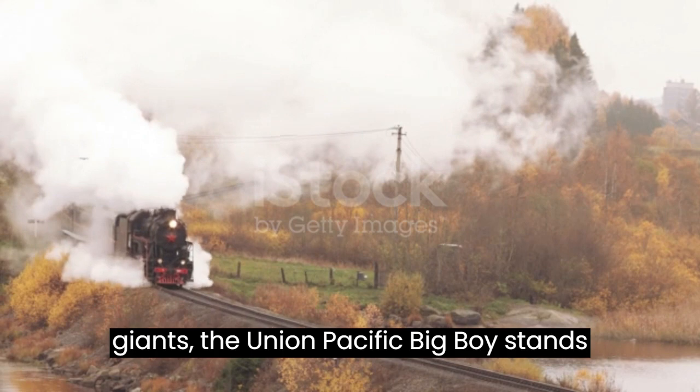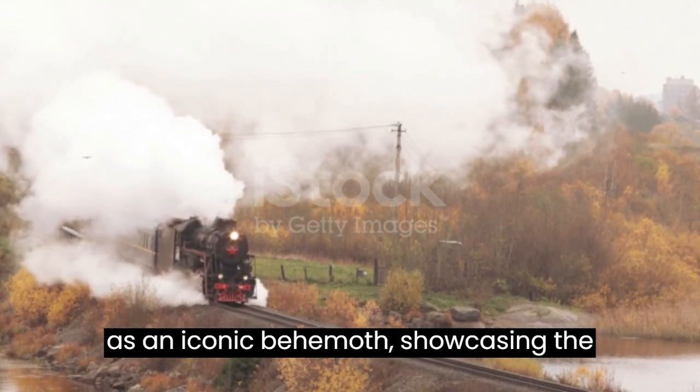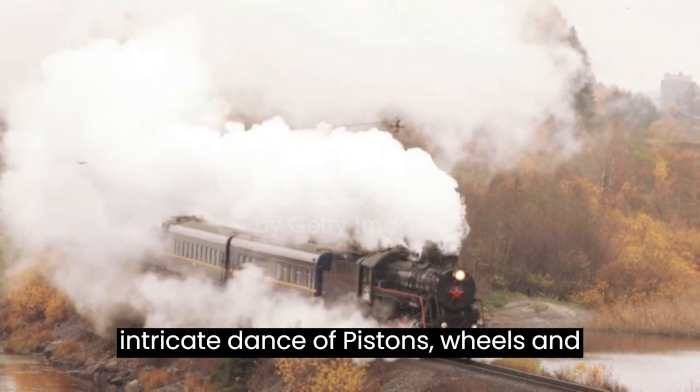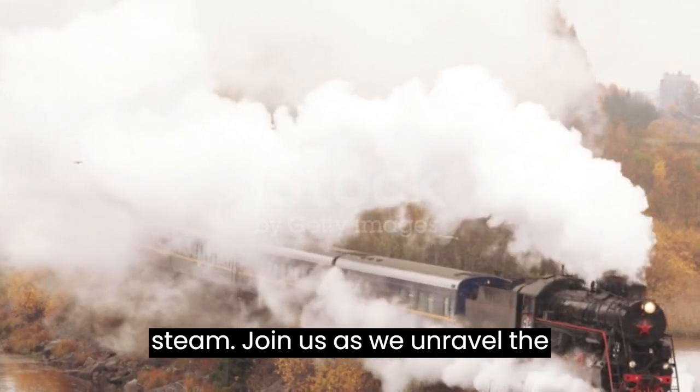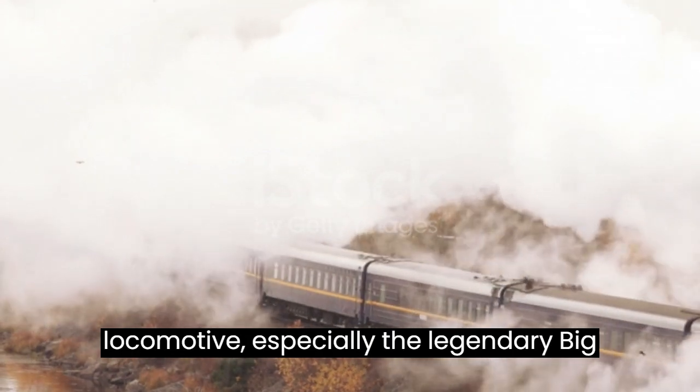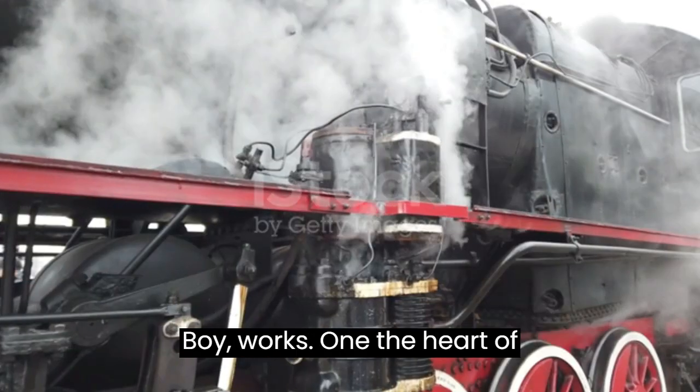Among these giants, the Union Pacific Big Boy stands as an iconic behemoth, showcasing the intricate dance of pistons, wheels, and steam. Join us as we unravel the fascinating mechanics behind how a steam locomotive, especially the legendary Big Boy, works.